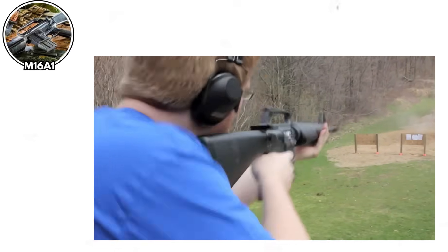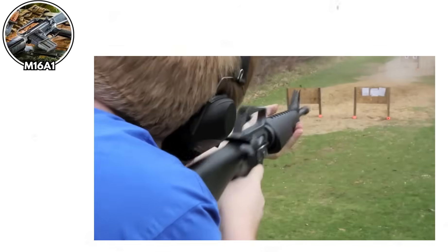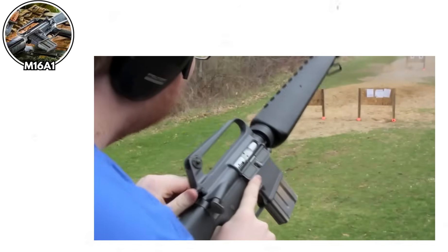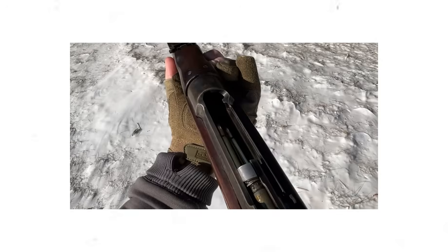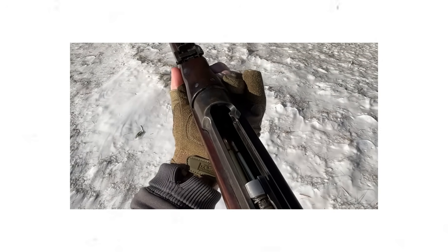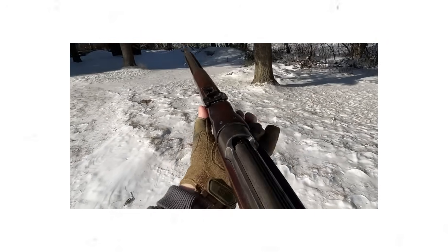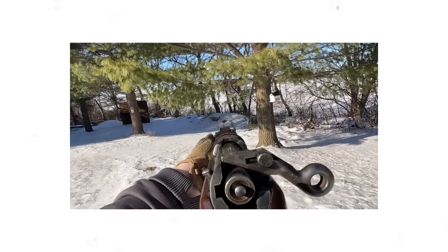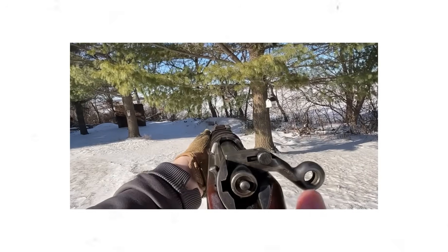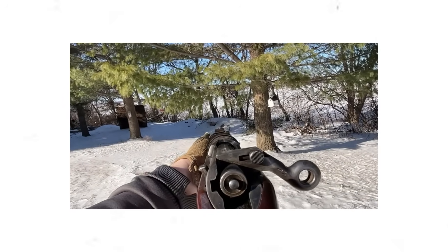So there you have it — a collection of firearms that made soldiers reconsider their career choices. From face-punching bolts to self-firing pistols, these weapons prove that not every innovation is an improvement. These stories remind us why military equipment testing and quality control are so crucial. Every malfunction in combat could mean the difference between life and death for soldiers who have no choice but to use what they're given.